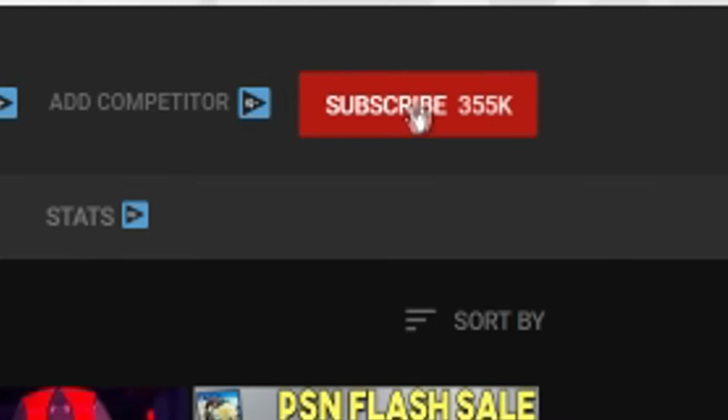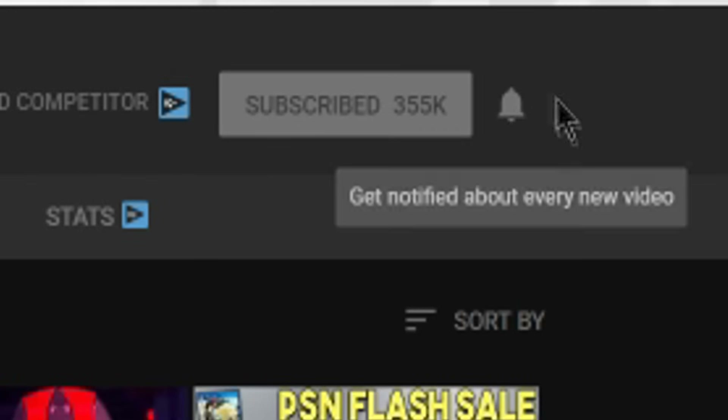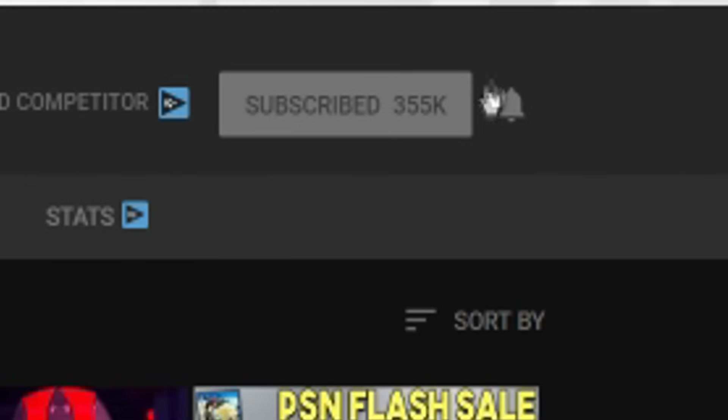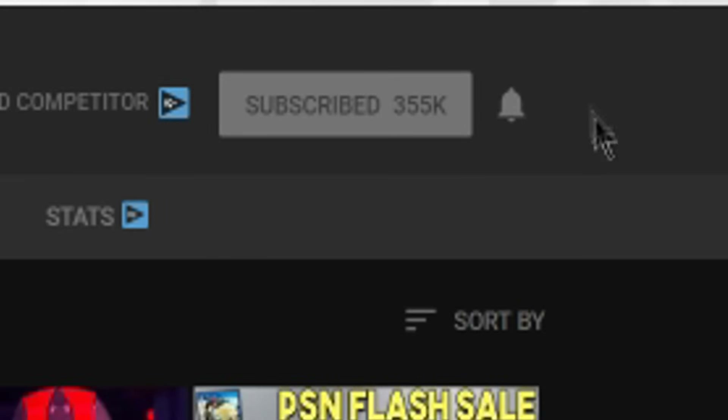We hope you enjoyed the video. If you did, make sure to hit the subscribe button, and if you're already subscribed, hit the bell icon so you'll be notified whenever we post a new video. We usually try to upload two videos a day. Thanks for watching.